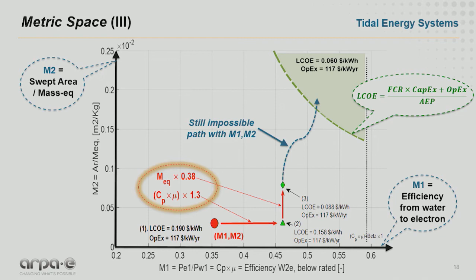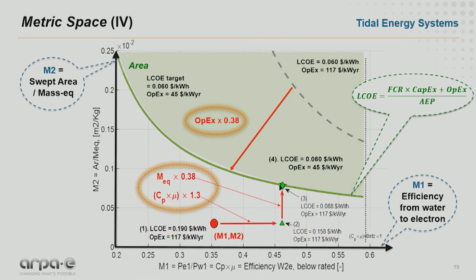Looking at the LCOE, it's also a function of operation and maintenance. If we reduce operation and maintenance by about one-third — multiply by approximately 0.4 — then the green area shifts down and everything matches. We can then have a tidal energy converter at 6 cents per kilowatt hour. With this metric space, it's easy to understand the tasks that need to be done, and it provides good guidance for new technology development.